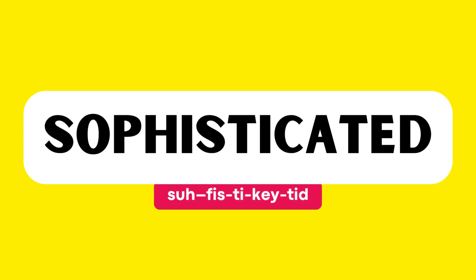This word is pronounced as: Sophisticated. Let's break it down syllable by syllable and practice together. Sophisticated. Su-fi-sti-kay-ted.